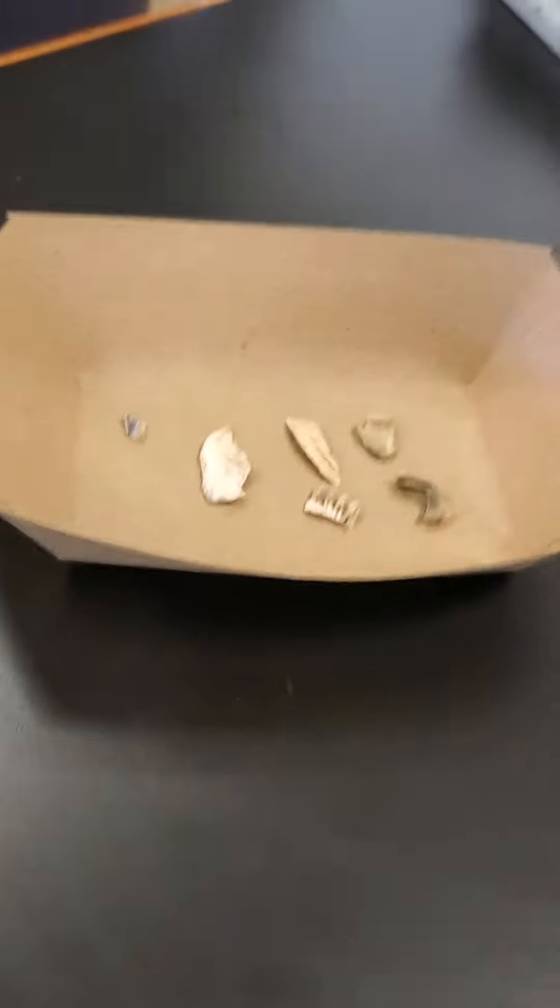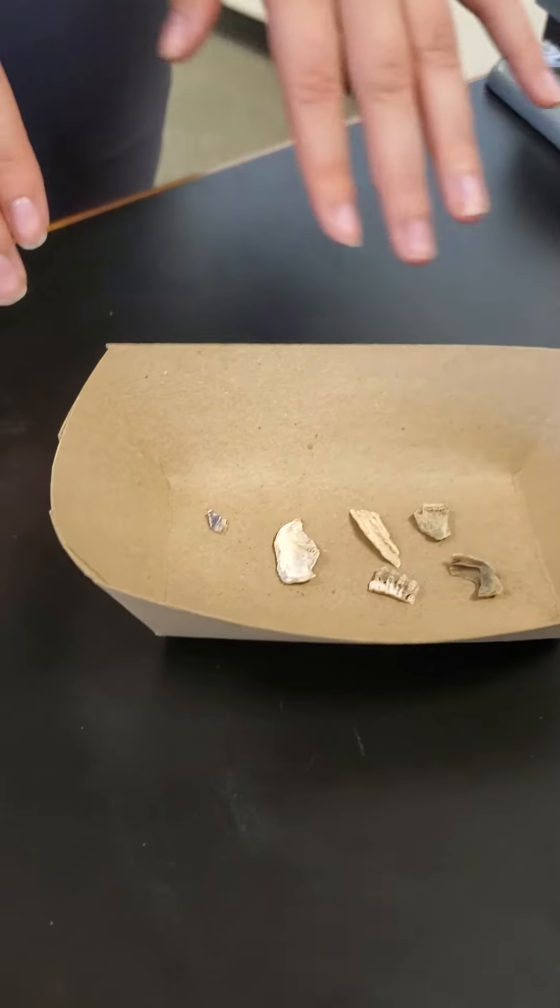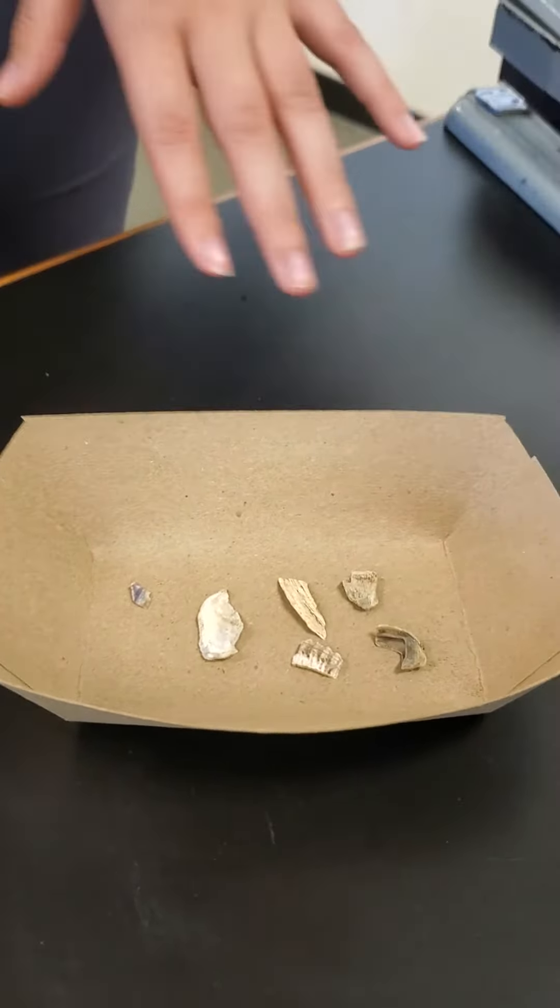Amy is going to give us a primer on the shells that we find. These are from the Hawthorne site, and this is a pretty typical assemblage of what we're getting.